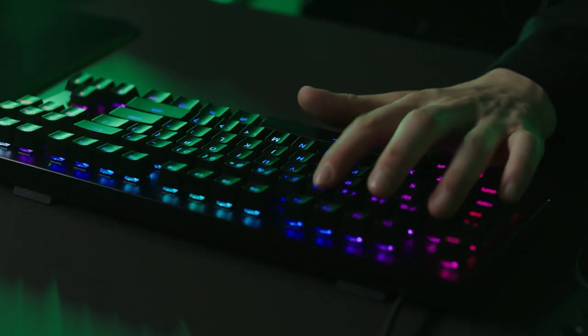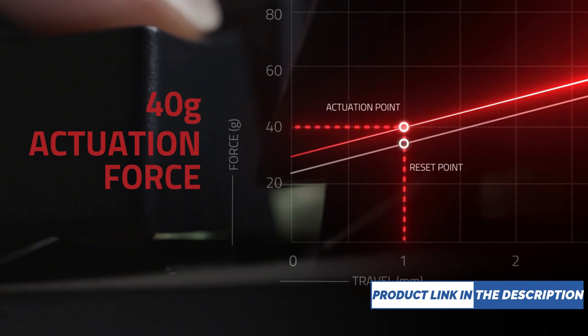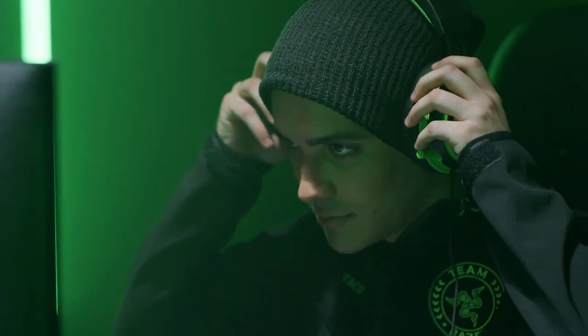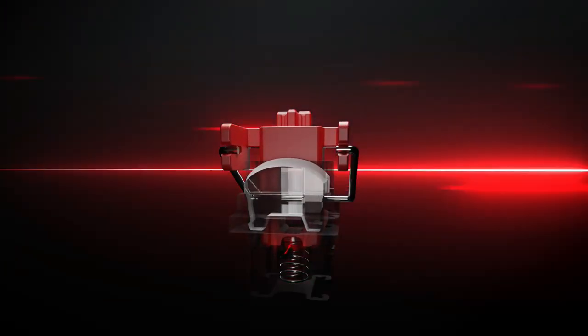Compact Form Factor: The tenkeyless design allows for easier positioning to get your setup just right and is easy to carry around when traveling. Tournament Ready Design: A tenkeyless design with a detachable USB-C cable provides a portable form factor for on-the-go gamers.